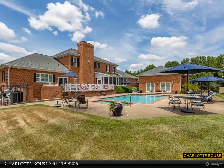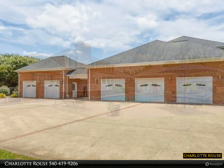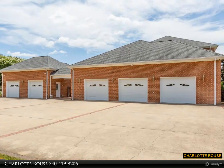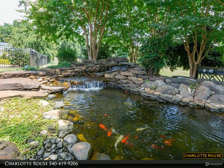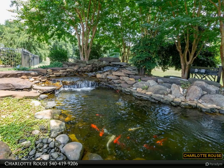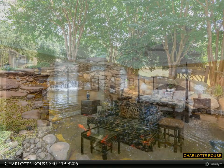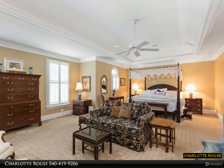The gourmet kitchen features custom wooden cabinetry, display cabinets, granite countertops, and GE Profile appliances including dual electric ovens, gas cooktop with downdraft, and interchangeable grill, griddle, and burners. The large kitchen island includes a separate sink, creating multiple preparation areas throughout the kitchen.